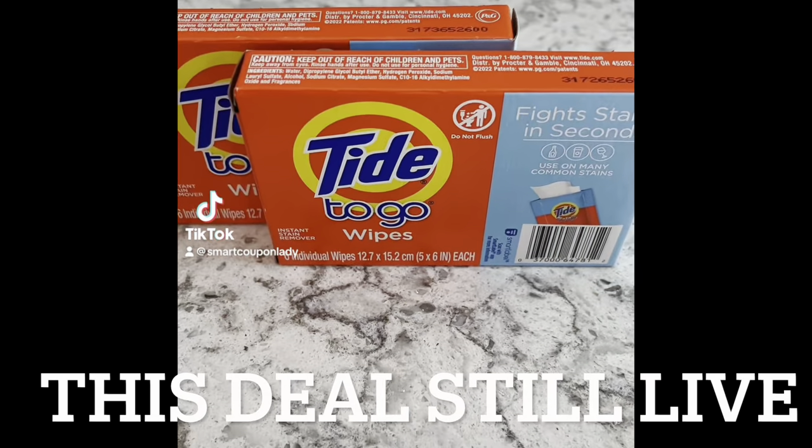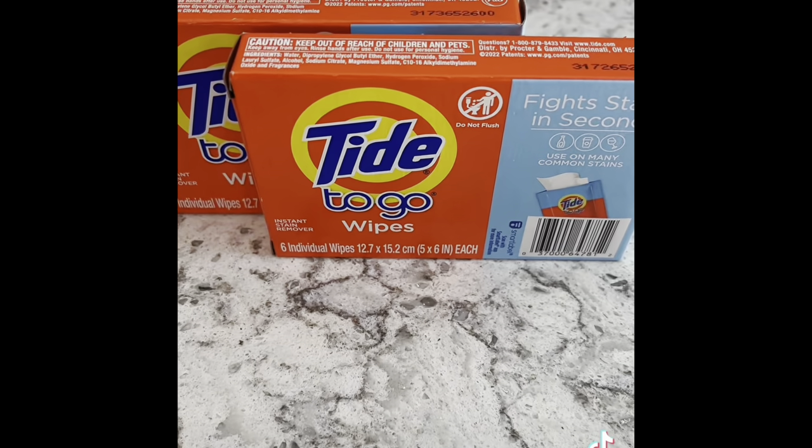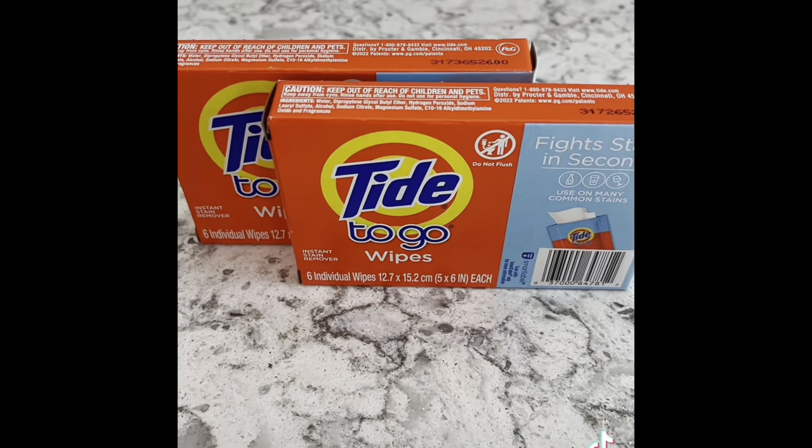Here are some great deals at Walmart this week. The Tide to Go wipes — six individual wipes — are in the trial size section for $2.47. Submit your receipt to Ibotta and you get a dollar back on each, making your final cost $1.47 each.